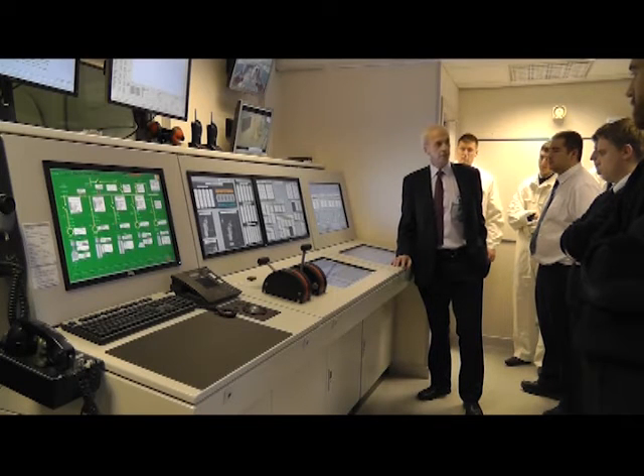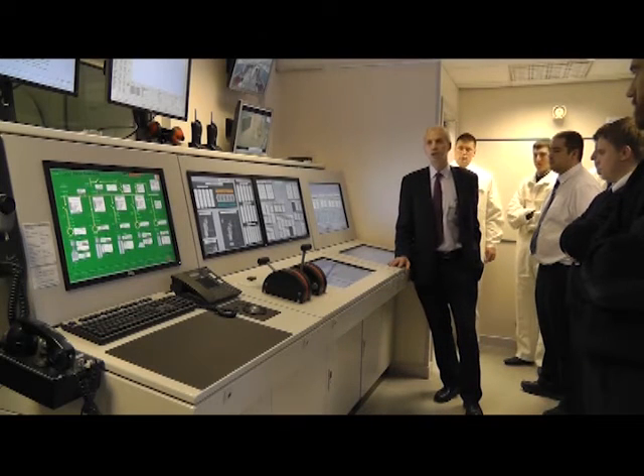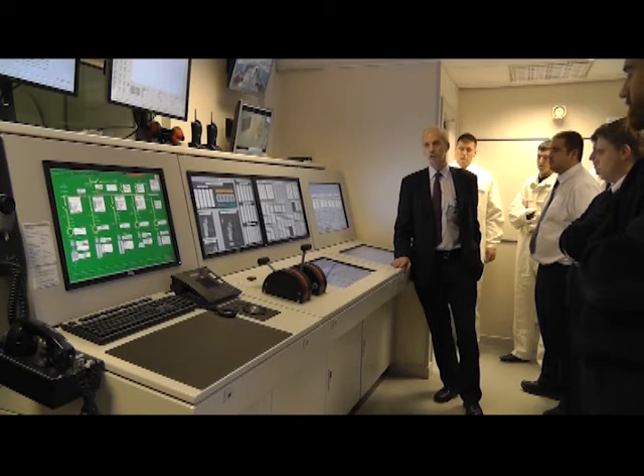The bottom line is: as a watchkeeper you must ensure your systems are correctly set up so that the automation will take care of the vessel when a problem occurs.